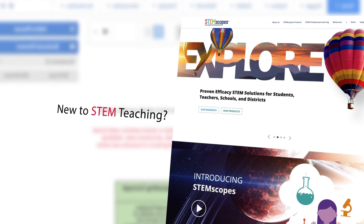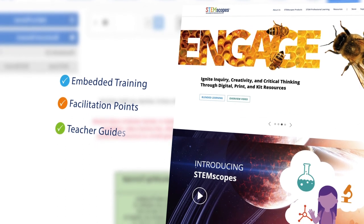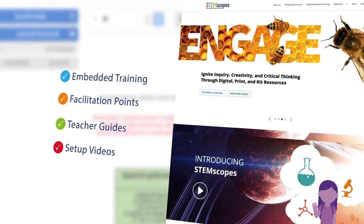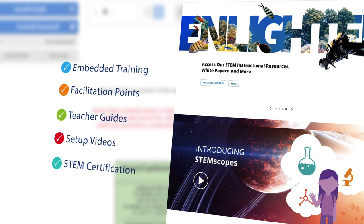New to STEM teaching? STEMscopes provides embedded training, facilitation points, teacher guides, setup videos, and STEM certification opportunities to help teachers master their craft.